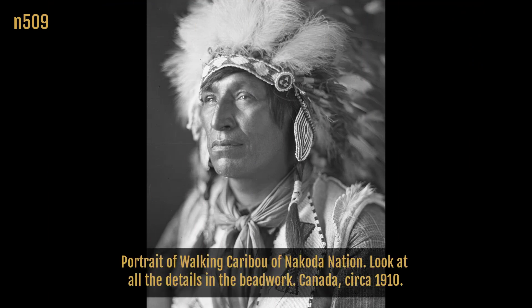Portrait of Walking Caribou of Nakoda Nation. Look at all the details in the beadwork. Canada, circa 1910.